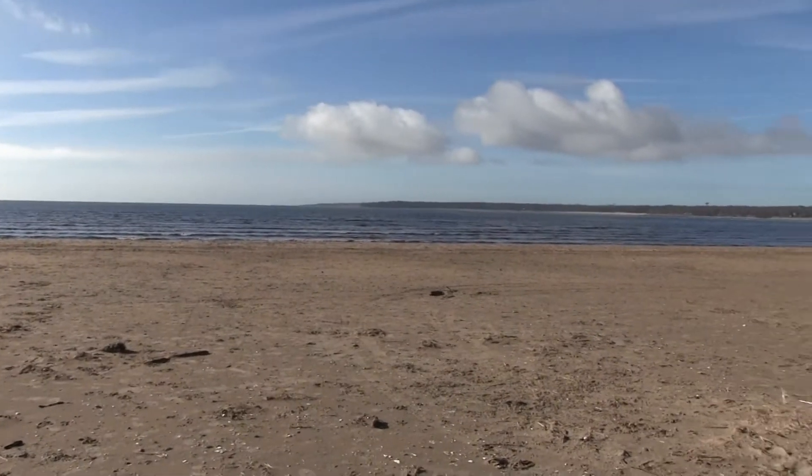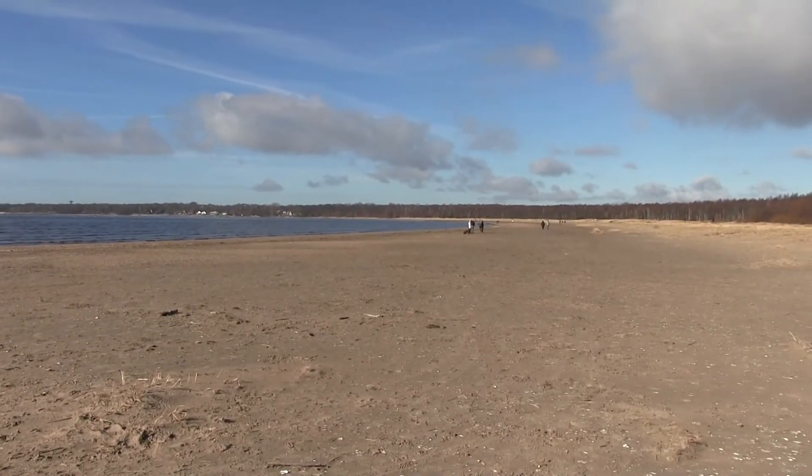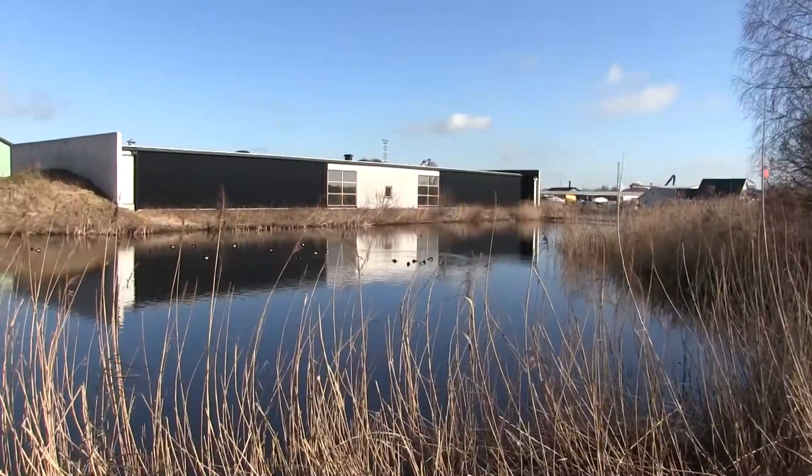At the West Beach in Halmstad, Sweden, you'll find the city's largest water treatment plant, Västra Strandens avloppsreningsverk.